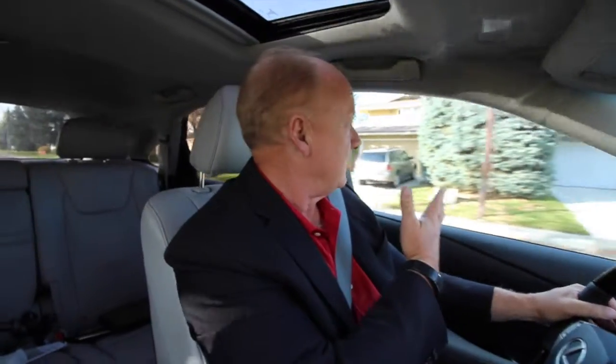We're just about to drive by a listing I have right here on the corner — a beautiful 2,600 square foot plus home.